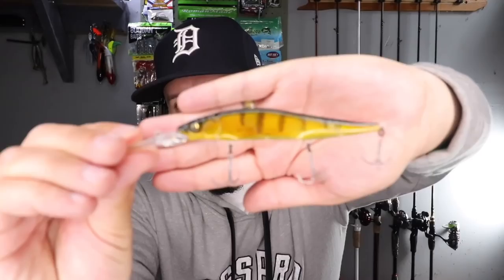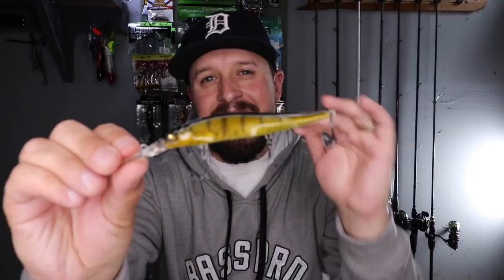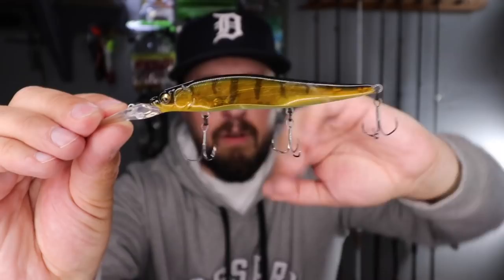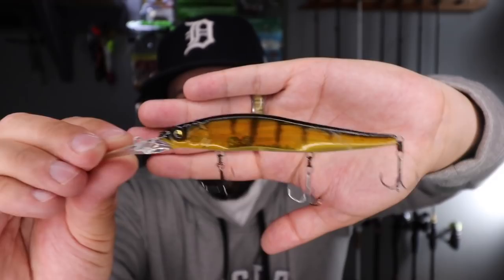I switched to the Megabass Vision 110 Plus 2, which just came out in 2019. You can see how long that bill is — it's meant to dive up to 10 to 12 feet on the right line. I knew those fish were in that zone. This is a very translucent lure in the perch pattern. Being in northern Michigan — a Michigander — I know lakes here have perch, so matching the hatch made sense. I put this on and just got to work on them.